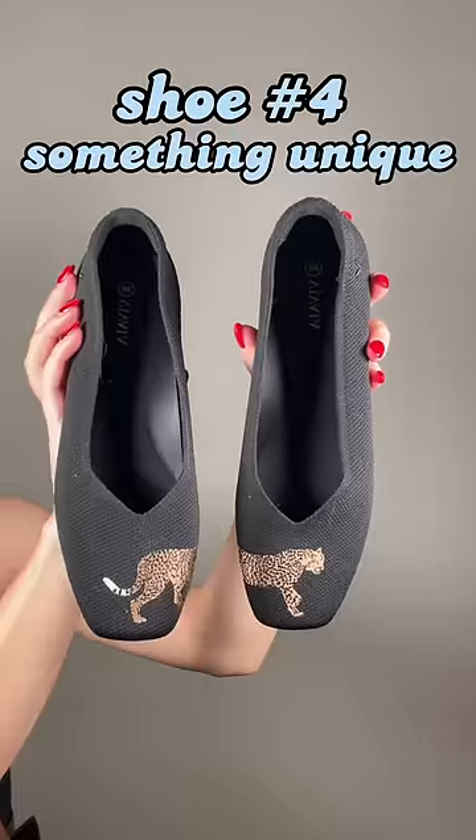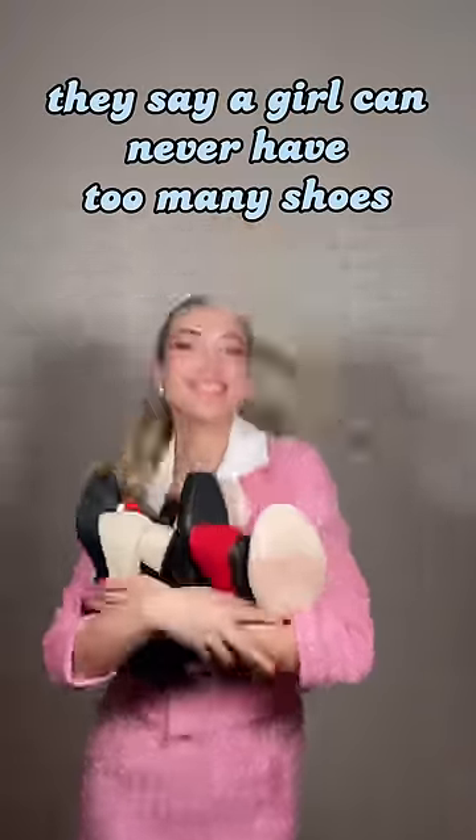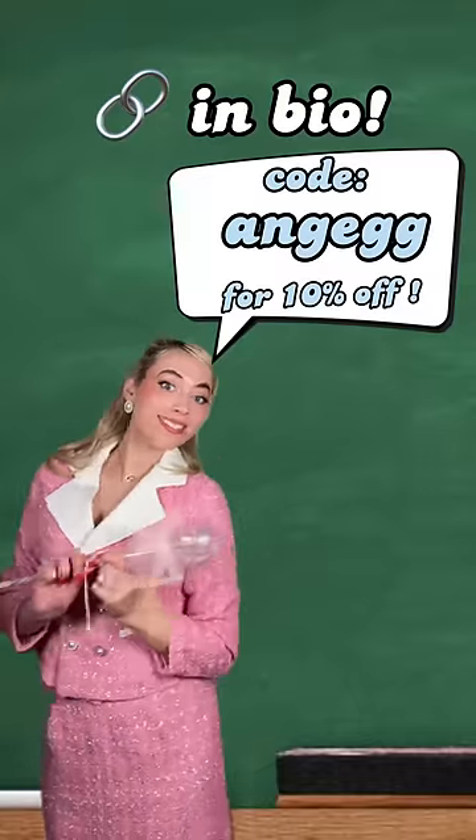Shoe number four: something unique. This is the shoe that tells you, 'this is my life and we're on a floating rock.' And it was made out of six water bottles. They say a girl can never have too many shoes, but I say you need at least four. They're all linked here. Happy shoeing!